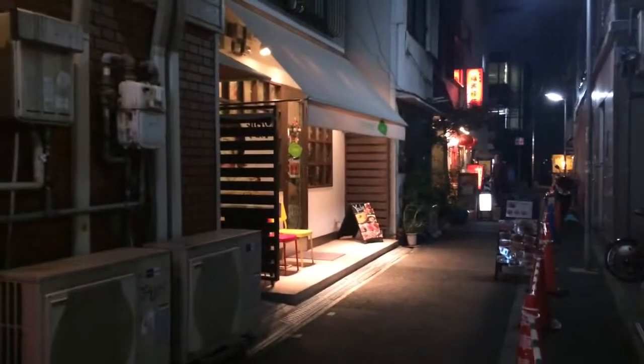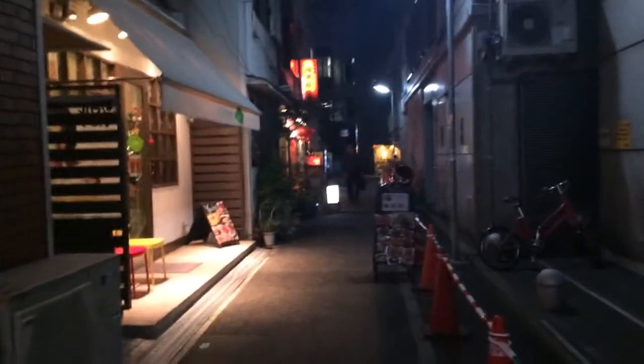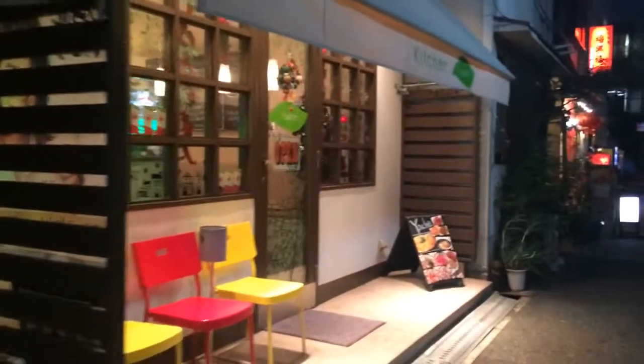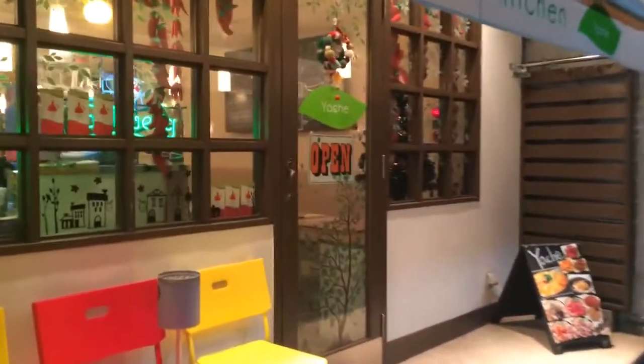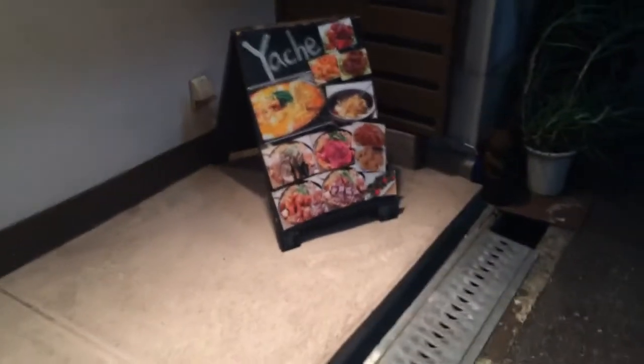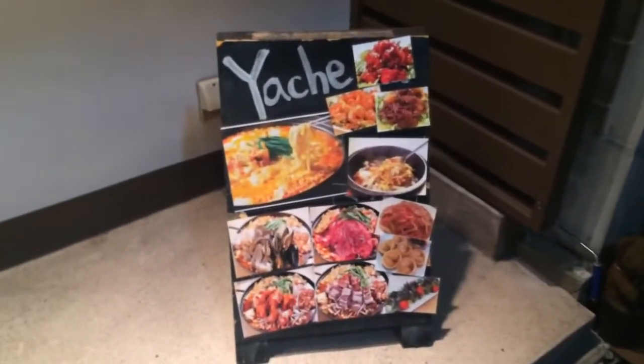And then here there's a Korean restaurant right here, and a Chinese restaurant. This is a Korean place — kind of yummy looking stuff. And we've got ourselves a Chinese restaurant.